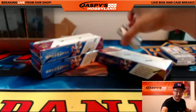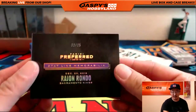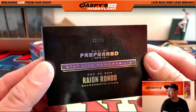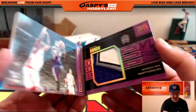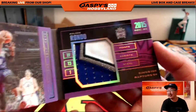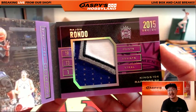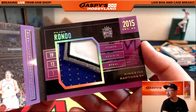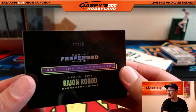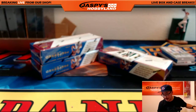Nice. 22 out of 25 — Rajon Rondo. The out-of-25 books are always nice. Look at that — nice Kings patch in there. There's Rajon Rondo, there's the stat line: 19, 13, and 1 against the Raptors. That's a good game. 22 out of 25 — Kings hit another one for the Sacramento Kings and Shane.